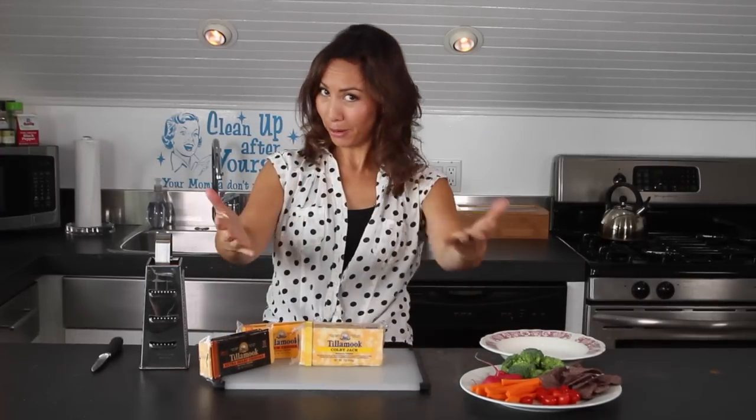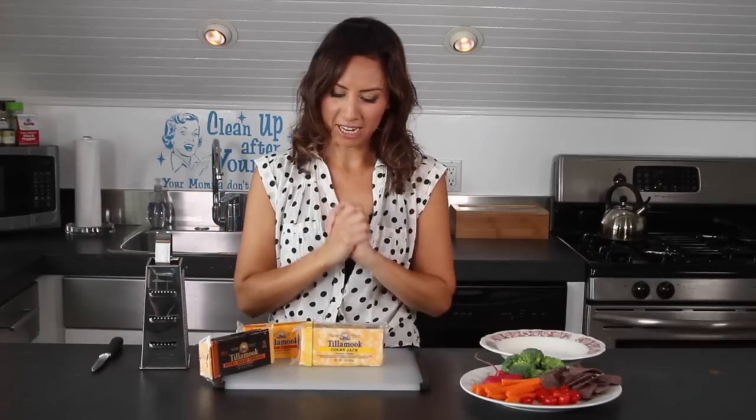Hi everyone, this week's recipe is going to be a very cheesy one. I'm going to be making a cheesy dip, and Tillamook invited me to use one of their dairy products to make the dip with.